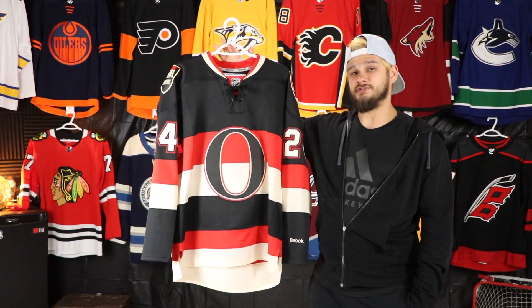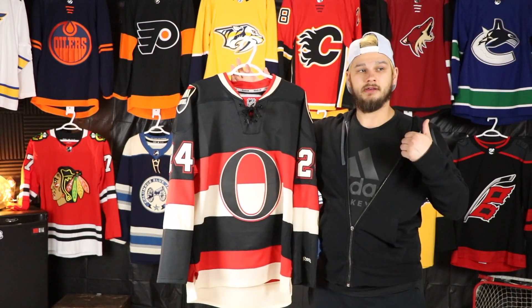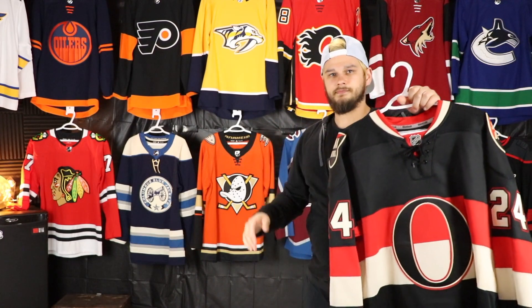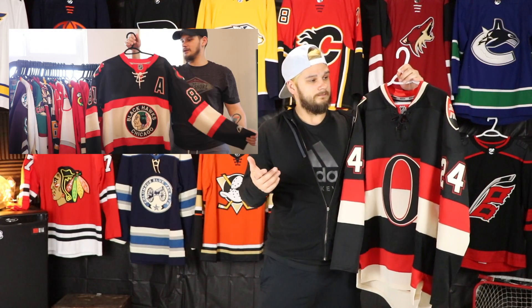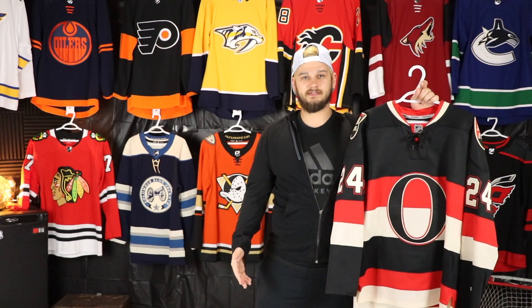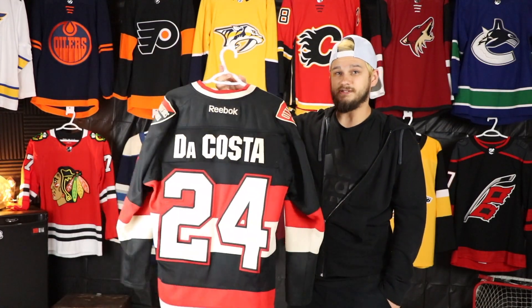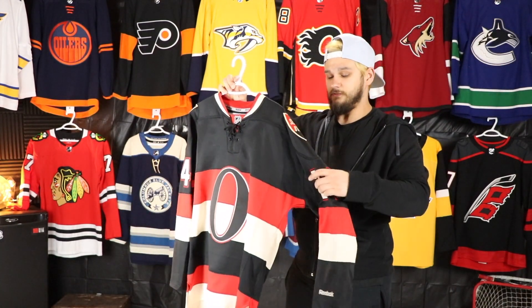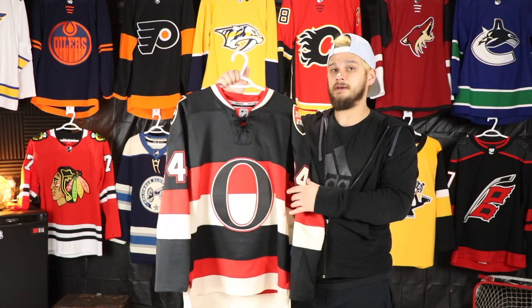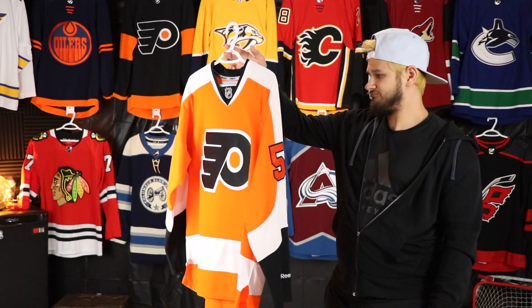The first Senators jersey I ever owned I was actually able to get for free. When I took in my black third Blackhawks jersey to get a name put on it, it got screwed up and the company couldn't fix it, so they said we'll let you pick whatever jersey you want. I picked this one and I'm really happy with it — I got Stefan da Costa on the back. Really really happy with this jersey choice — definitely wouldn't be able to find something like this right now without paying a lot of money.